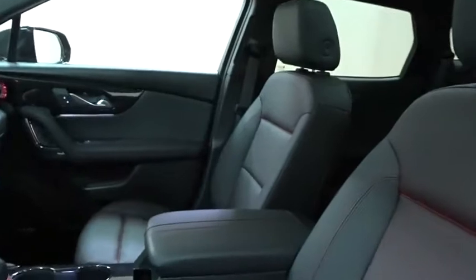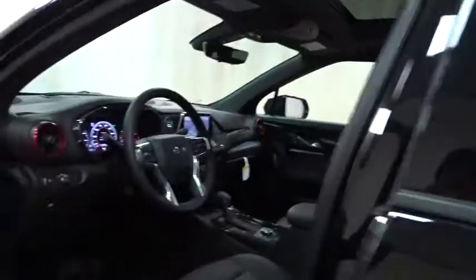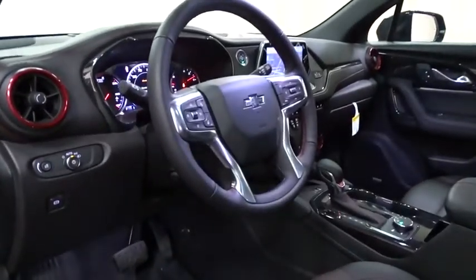Power liftgate, traction control, navigation system, power passenger seat, stability control, backup camera, all-wheel drive, anti-lock braking system.